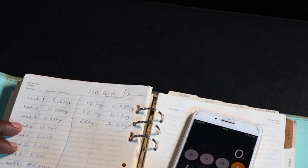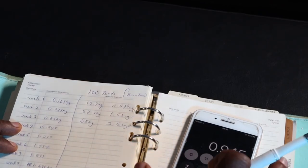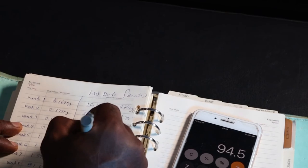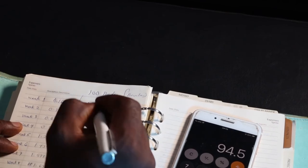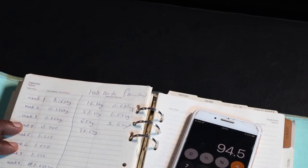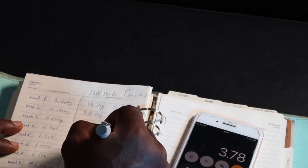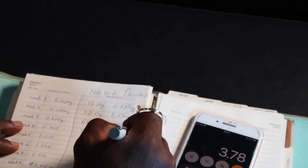For week 4, it is expected of us to use 0.945 per bird times 100, giving us 94.5 kg for week 4. Dividing this by 25 to know the number of bags, we get 3.78 bags for week 4.